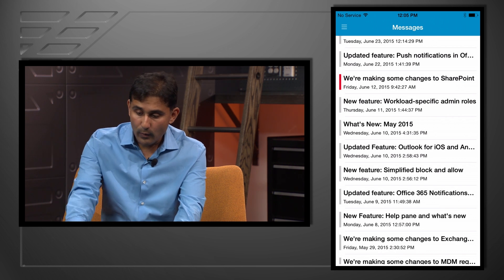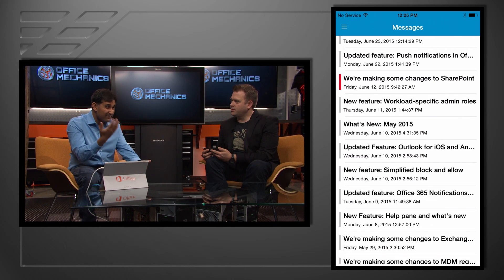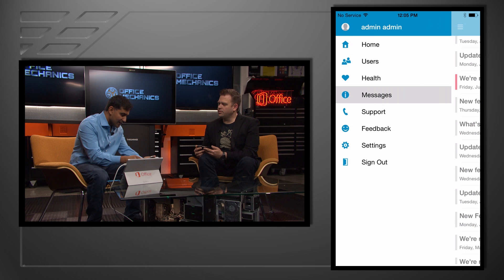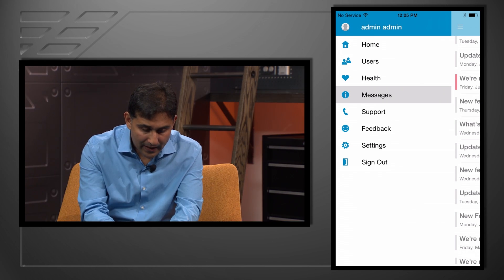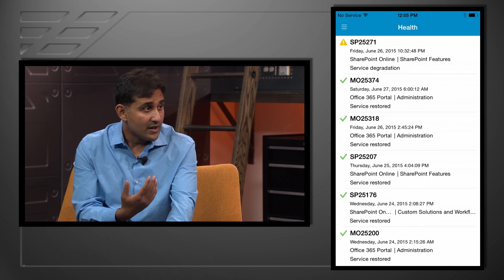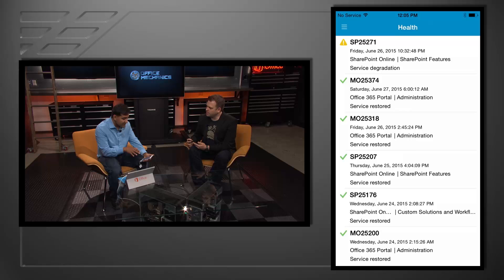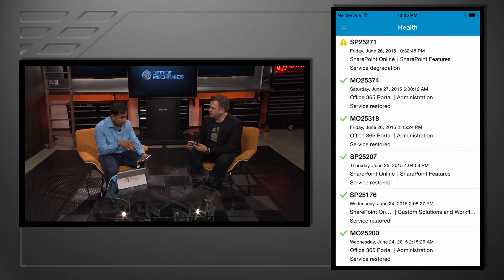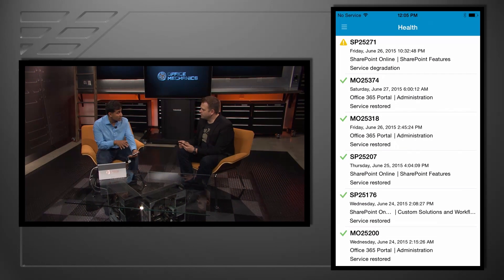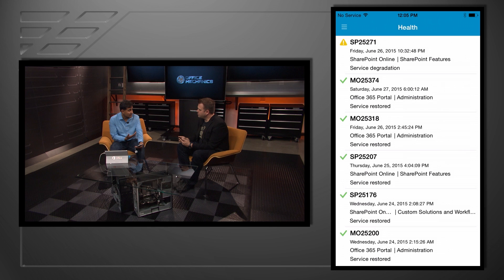In the web browser there was an exclamation point for the really important ones — things you should look at to plan for them. In the app they're just color-coded. We also show service health information, because managing change is not just about features we roll out but also unexpected things. We had this functionality before and we made it a lot better and cleaner. We've also given the option to sign up for push alerts — so if there's an issue in the service, you'll get a push notification, which is really important for an admin to know.